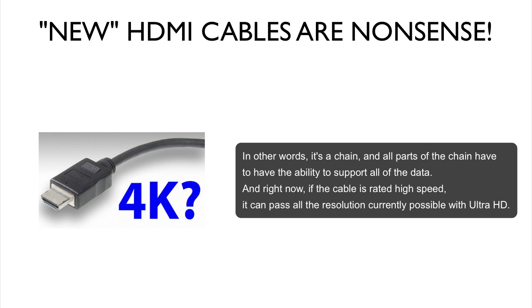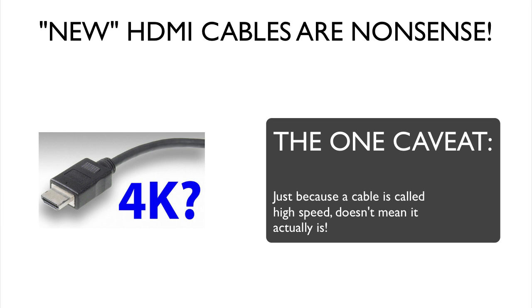And right now, if the cable is rated high speed, it can pass the resolution currently possible with the new Ultra HD TVs. The one caveat is: just because a cable is called high speed doesn't mean it actually is — that's the main point. Even some cheap HDMI cables can make this distance.